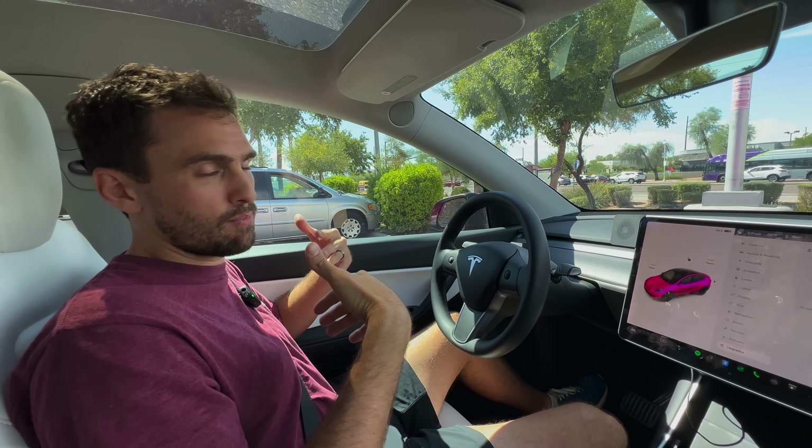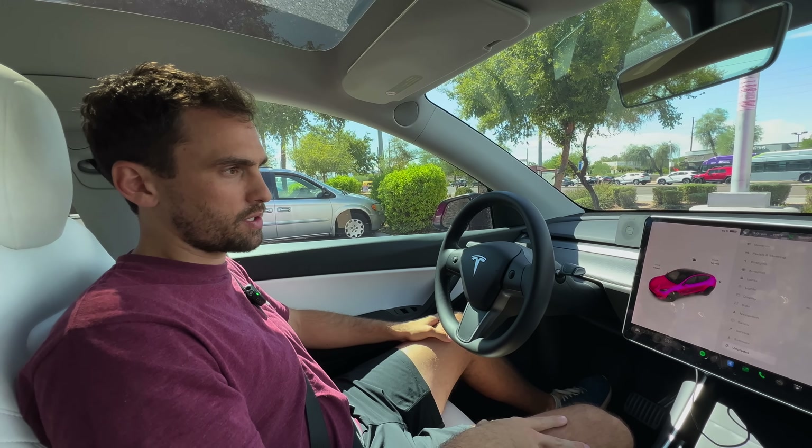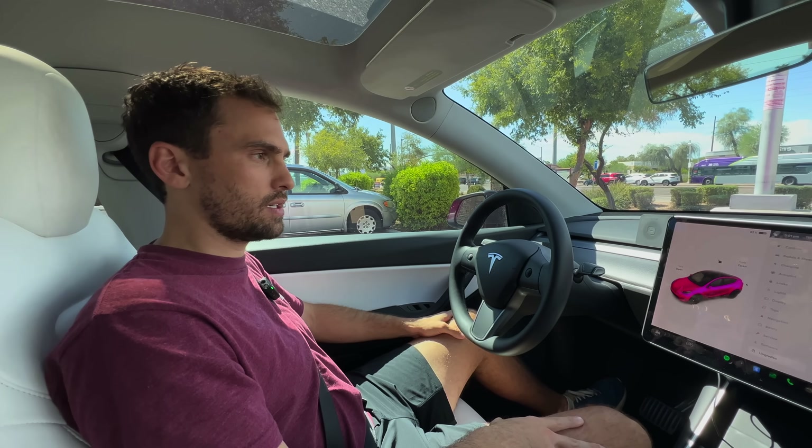I feel like that's a lot more miles than the average person is going to be putting on their car in two years — 20,000 miles a year is a lot. So I hope that is helpful to you.